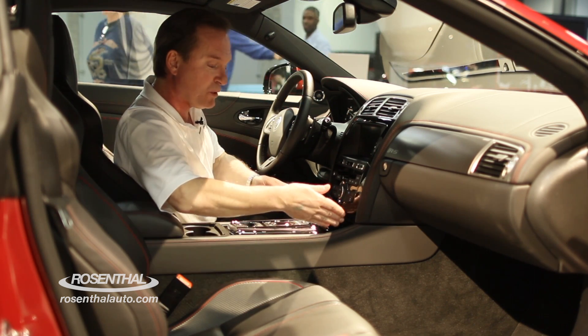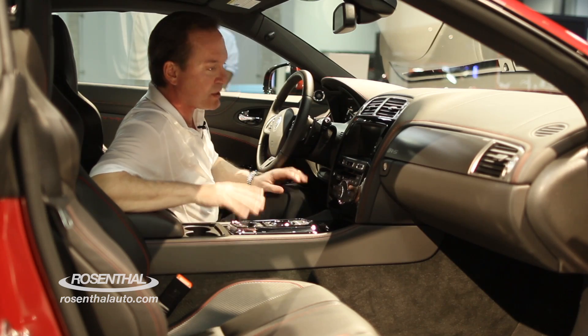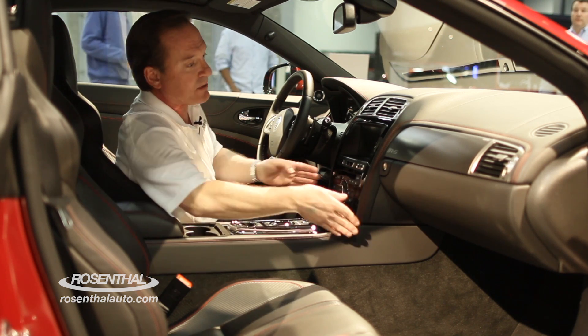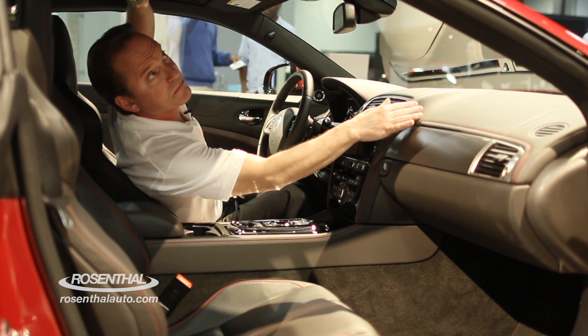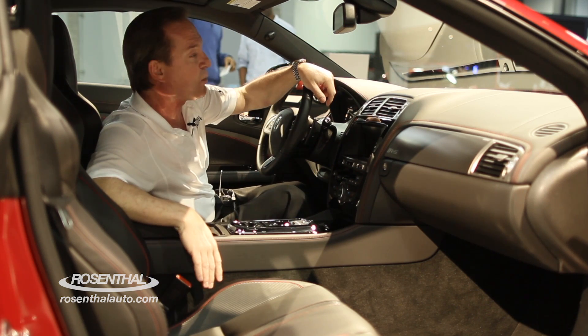And of course, you have your beautiful lacquered black piano finish here, which is just elegant. The leather continues even through the sides up into the roof line as well, so you are just surrounded by gorgeous leather.